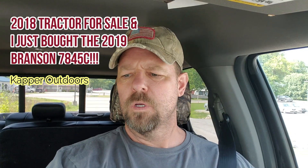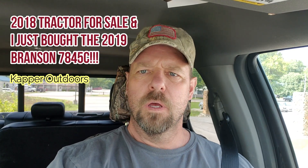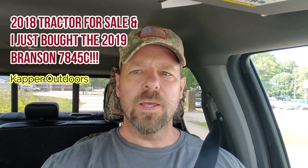Hey guys, Capper here. I'm headed over to the tractor place and I'll probably be buying that new one — someone recommended 'Optimus' for the name and I like that. Anyways, I was just listening to George Strait here — 'living for good times' — that's kind of what I think, not just now but every single day, and that's the way I try to live my life.